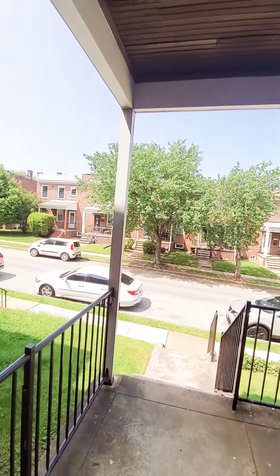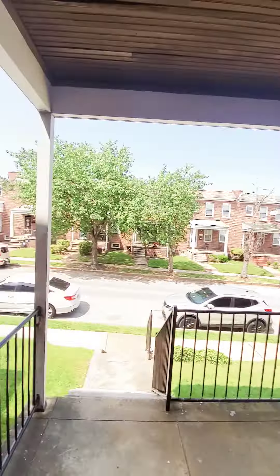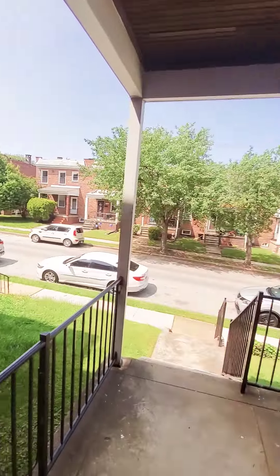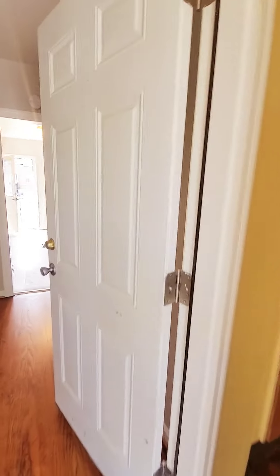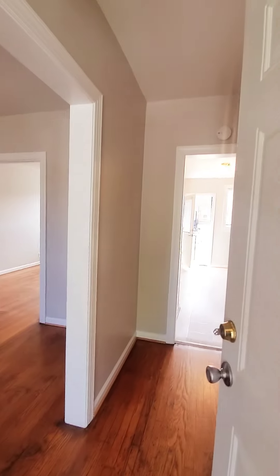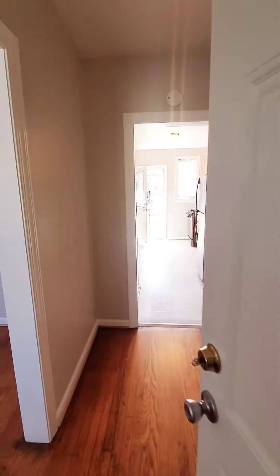Hello, we're here in East Baltimore getting a view of the black cover front porch. Come on in. This is a first floor two-bedroom unit that just hit the market. The unit does have central air.